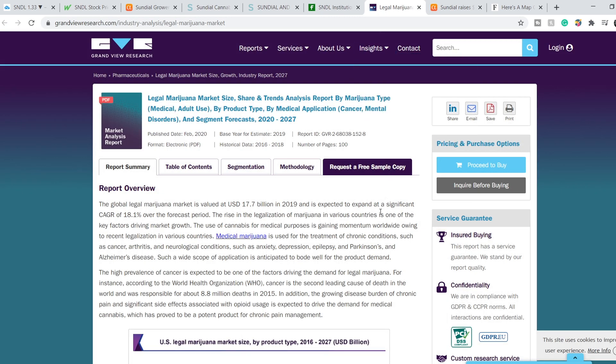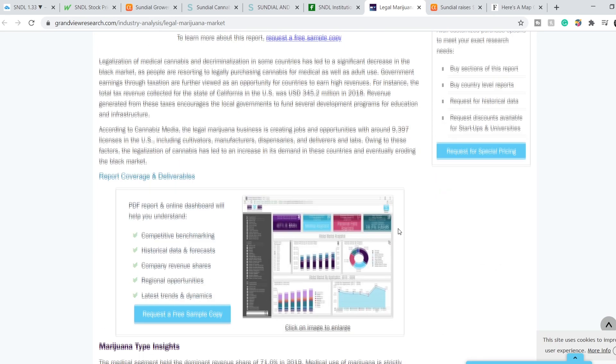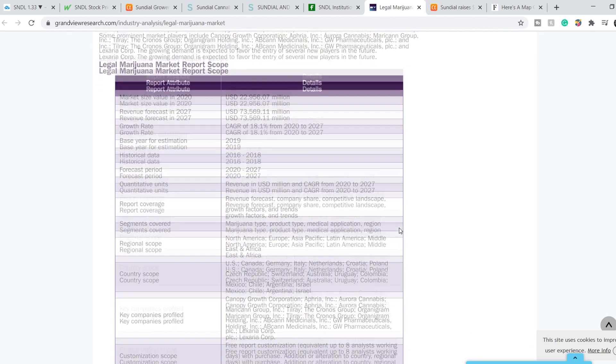The global legal marijuana market is valued at $17.7 billion in 2019 and is expected to expand at a significant compound annual growth rate of 18.1% over the forecast period. We can see consistent growth of this industry on this chart. The revenue forecast for 2027 will be more than $73 billion. So it is a huge market with huge potential to grow.